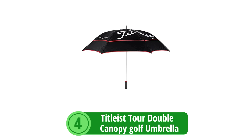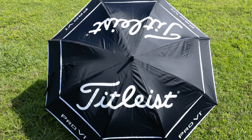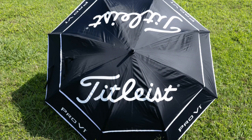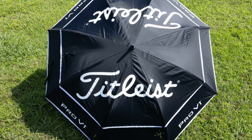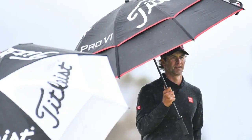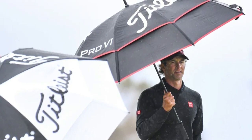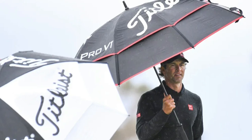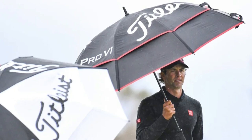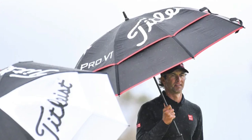At number 4 is the Titleist Tour Double Canopy Golf Umbrella. As a trusted name in golf, Titleist has long been associated with premium quality, and their Tour Double Canopy Golf Umbrella is no exception. Designed for golfers who demand the best in weather protection, this umbrella boasts a range of features that set it apart from the competition. One of the most striking features is its impressive 68-inch canopy, ensuring that you are fully protected from the elements — whether it's a torrential downpour or a blistering sun — large enough to comfortably cover you and your golf bag.